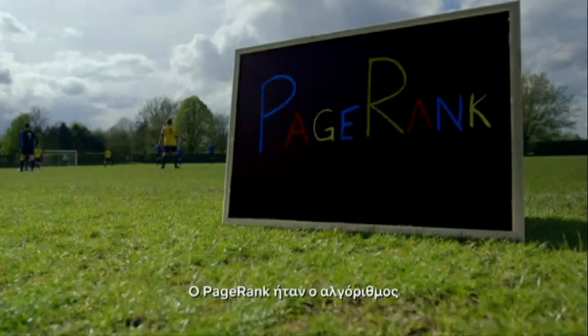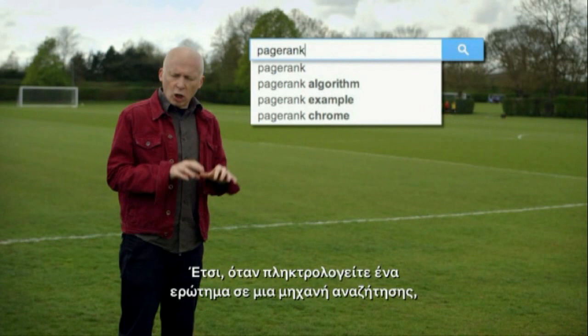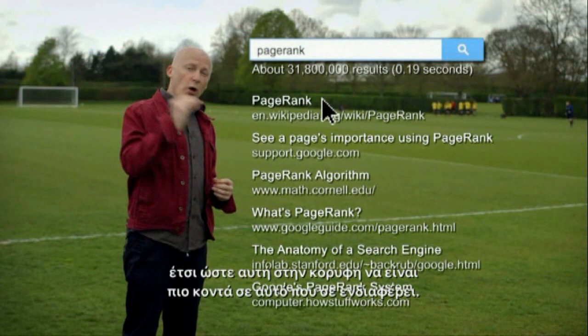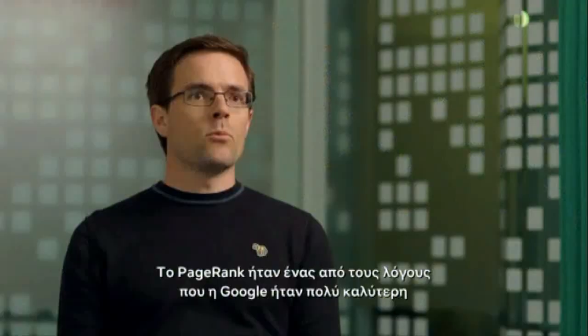PageRank was the algorithm at the heart of the first incarnation of the Google search engine. Technically, it's not a search algorithm, but a ranking algorithm. So when you type a query into a search engine, there are literally millions of pages which will match that query. What PageRank does is rank all of those pages such that the one at the top is the one you're most likely to be interested in. PageRank was one of the reasons why Google was so much better than the existing search engines at the time, like AltaVista, where you would have to click the next page link many times to find what you were looking for.